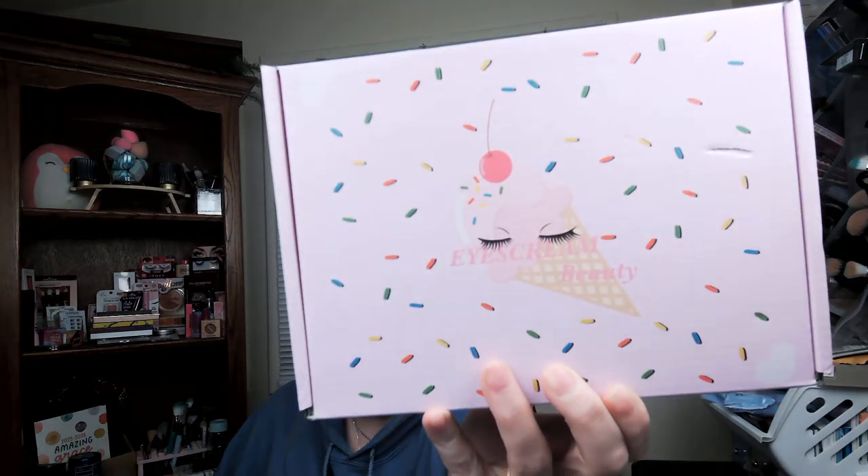Today we have an ice cream beauty box unboxing. I'm still fighting this cold, and today is my birthday and I had a stomach issue this morning — I think I had food poisoning or something — so my birthday has just been blah. I don't have any makeup on around my eyes, just some foundation, because I feel like I have pins and needles in my eyes. My eyes have been bothering me for the last four days. Anyway, enough about that.